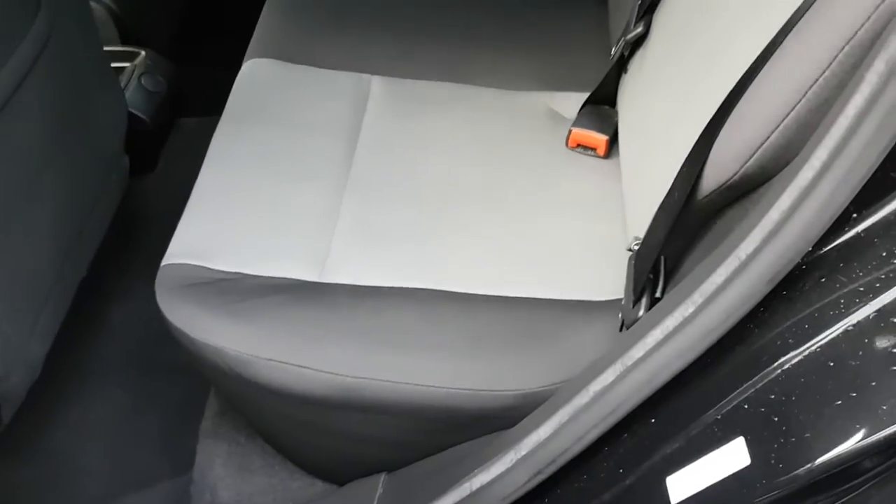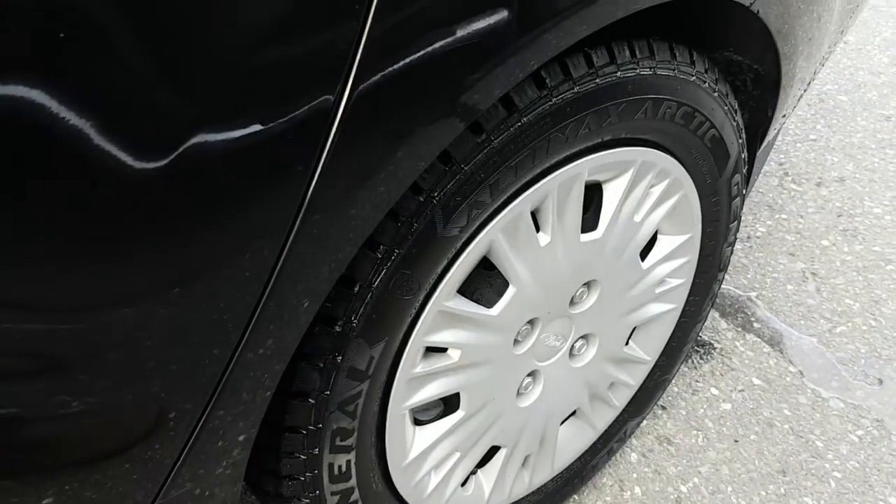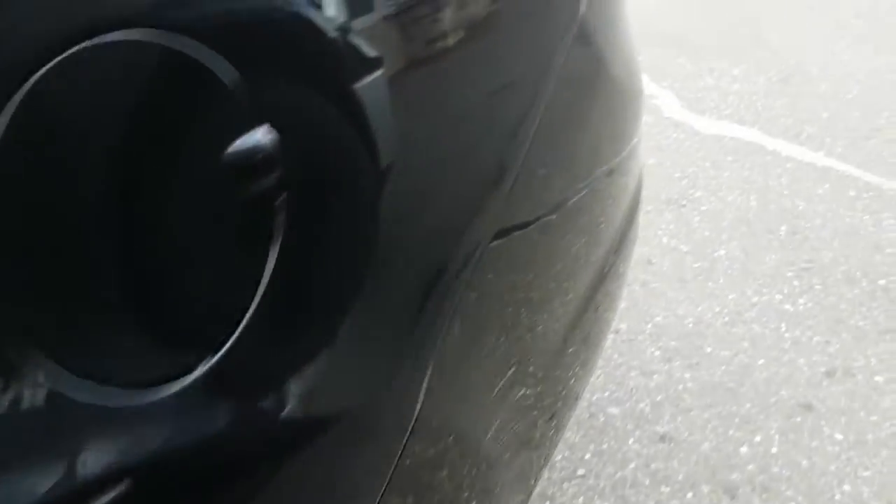Back seat is nice and clean. Gas door is on the driver's side. We have real aggressive dedicated winter tires.